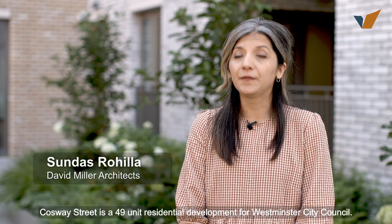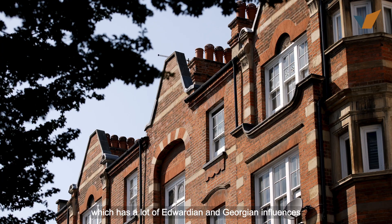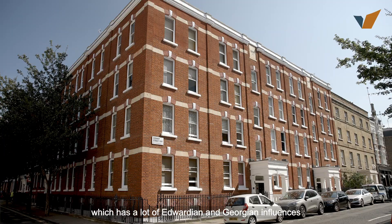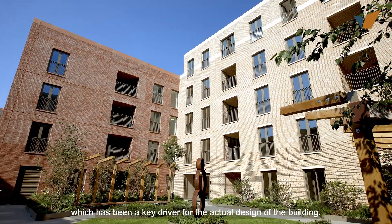Cosby Street is a 49-unit residential development for Westminster City Council. It sits within a very residential area which has a lot of Edwardian and Georgian influences, which has been a key driver for the actual design of the building.